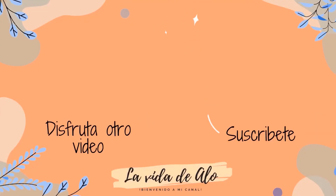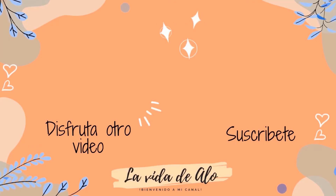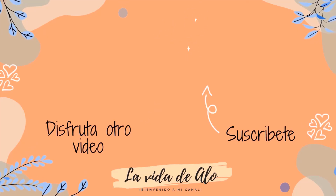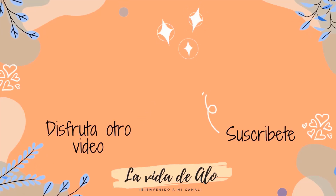Antes de que te vayas, aquí te dejo mi canal para que te suscribas y veas todos, todos los videos. Y del lado izquierdo te dejo uno de mis otros videos para que lo disfrutes. Gracias por tu apoyo. Te amo.